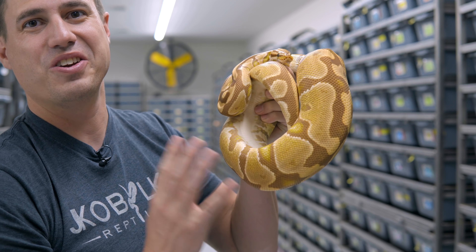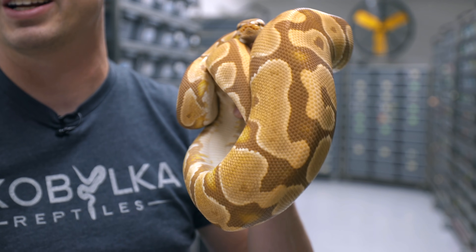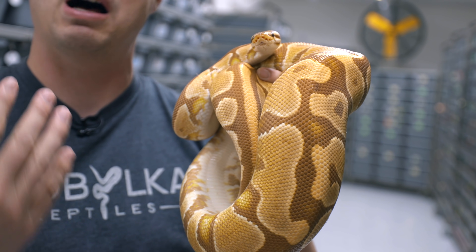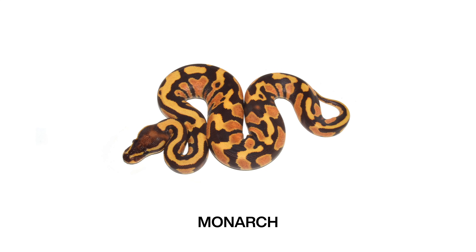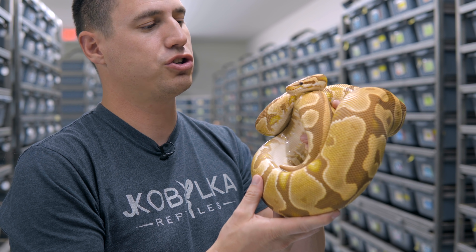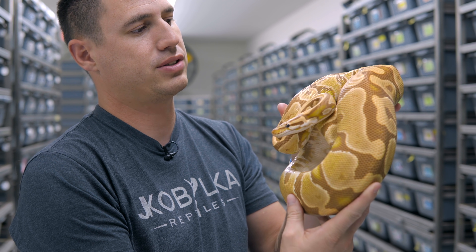So let's check out the mom. You guys have probably noticed in my videos that I love the Ultramel project. It is a color combination that makes bright, bright orange, caramely. With these different T-plus albino genes we've gotten — caramels first, then Ultramels, then Monarchs — we're still kind of learning how they all interact with each other, but they seem completely incompatible. Ultramel is one of the most beautiful ones because it has a really deep, rich caramel pattern. Absolutely beautiful — it kind of has that bubblegum look.